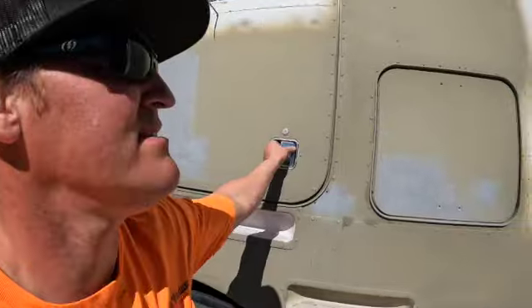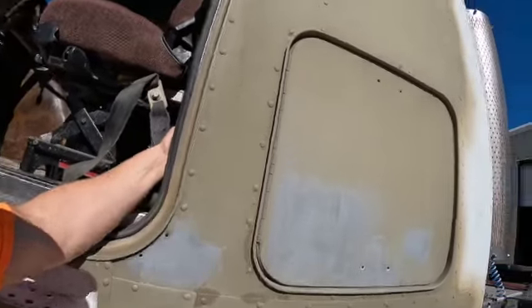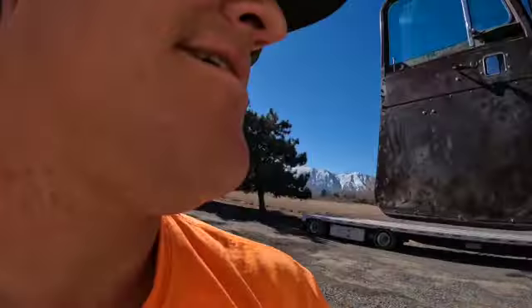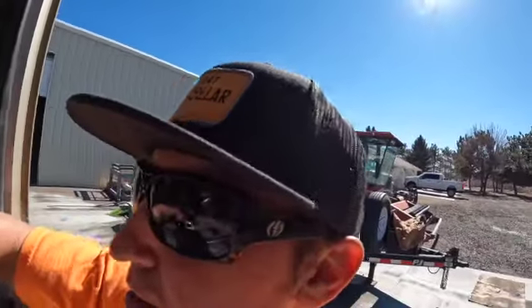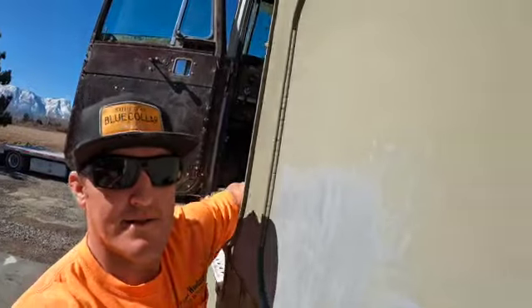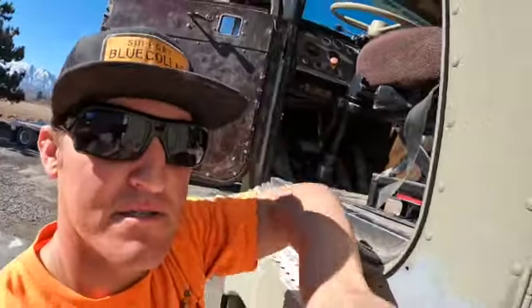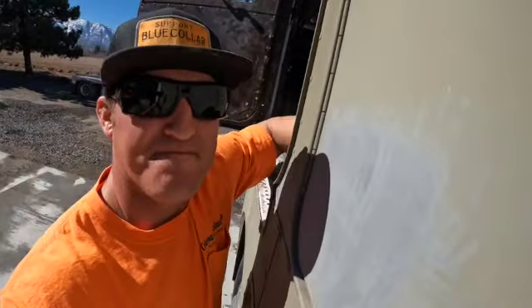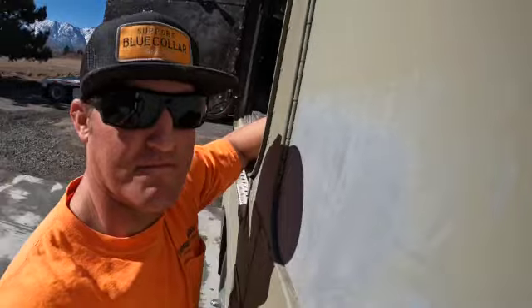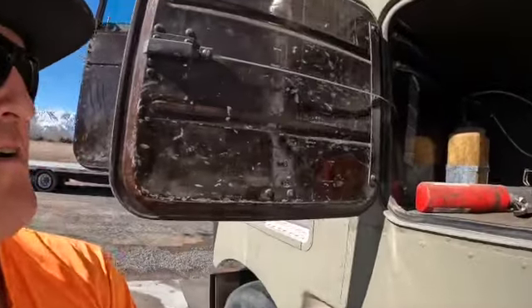We're going to do a quick walk around. Inside the cab are latches for our side doors — not easy trying to open that with a camera in your hand. I've got a screwdriver right here. Going to try to pop it open with the key — almost had it — there we go.